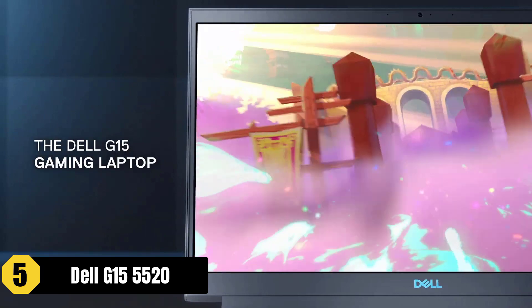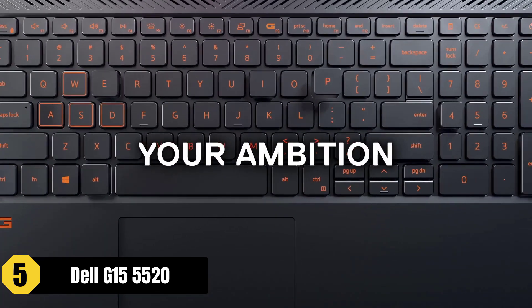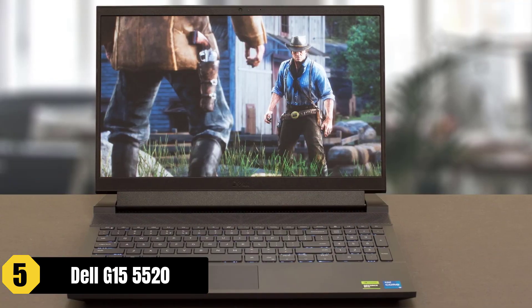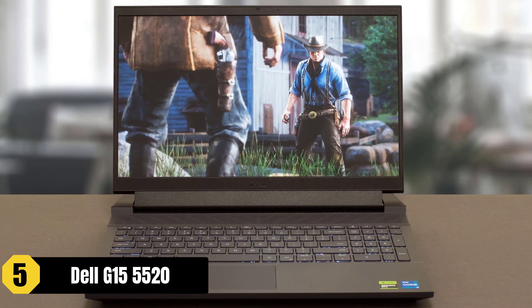However, it's important to note that the keyboard can feel mushy and the touchpad may be sticky. In terms of design, the Dell G15-5520 has a simple yet functional appearance, with vents on all sides for effective heat dissipation.